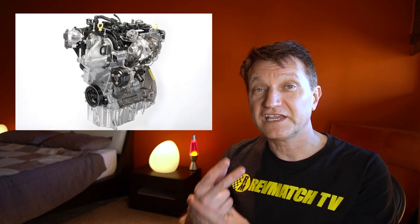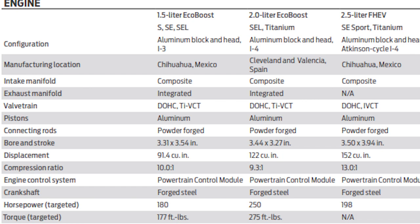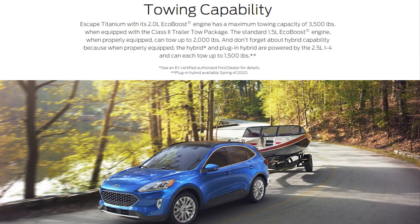In terms of engine choices for the Bronco Sport, we're most likely going to get two at least at the outset. A 1.5-liter EcoBoost three-cylinder called the Dragon, making 180 horsepower and 177 pound-feet of torque — about 26 miles per gallon city, 31 in the Ford Escape. This engine is made in Mexico. The 2.0-liter EcoBoost four-cylinder makes 250 horsepower and 275 pound-feet of torque, with a 3,500-pound towing capacity in the Escape. This is aimed at the Jeep Renegade.